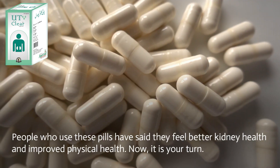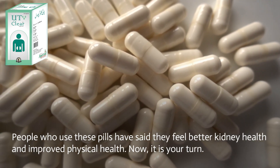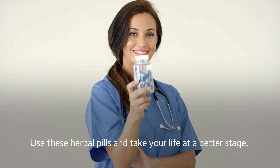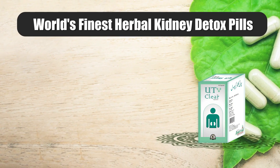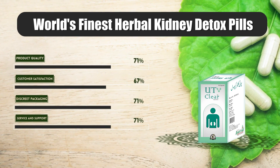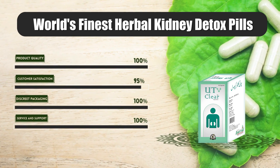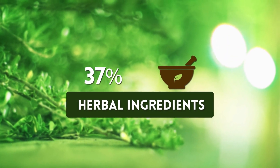Conclusion: UT Clear capsules are the best herbal pills to detoxify the kidney in a short time. People who use these pills have said they feel better kidney health and improved physical health. Now it is your turn — use these herbal pills and take your life to a better stage.